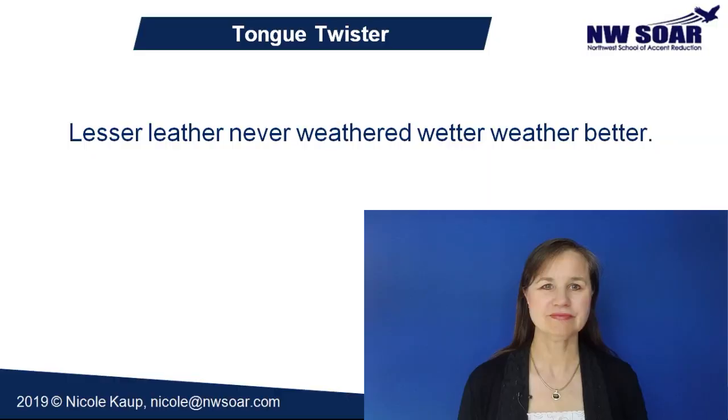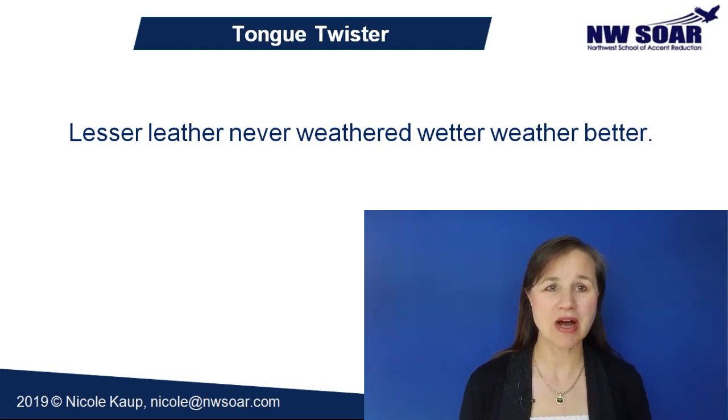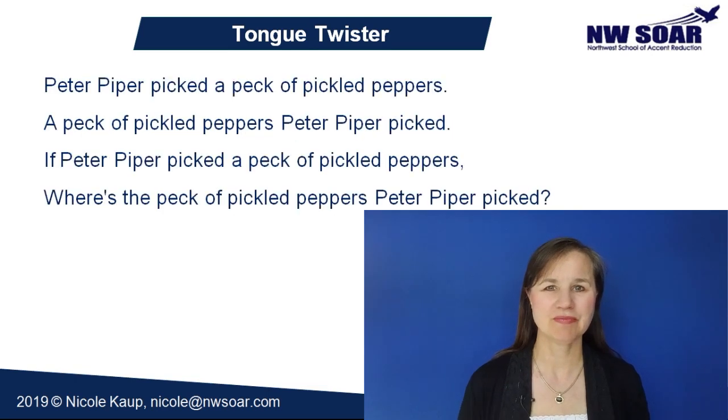Are you confident in your er pronunciation? How about a tongue twister? Lesser leather, never weathered, wetter weather better. Now I can hardly say that — it's especially hard because of the th sounds in addition to the er sounds. If that's too much for you, try this one: Peter Piper picked a peck of pickled peppers. A peck of pickled peppers Peter Piper picked. If Peter Piper picked a peck of pickled peppers, where's the peck of pickled peppers Peter Piper picked? This tongue twister is for the P sound, but it really does have a lot of er sounds as well.